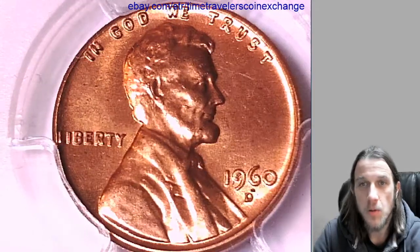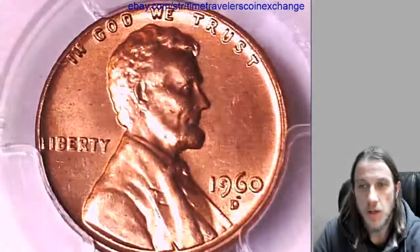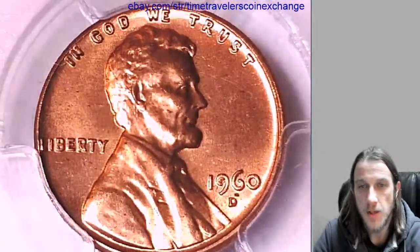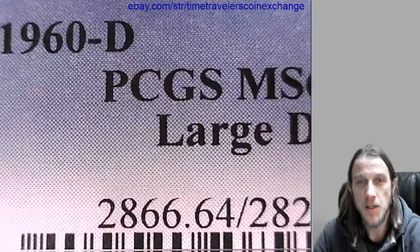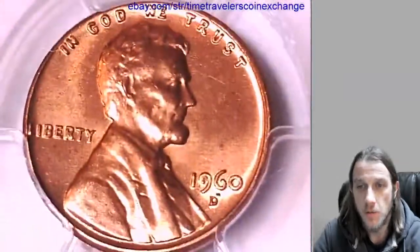Hello again everyone and welcome to Time Traveler's Coin Exchange. The next coin we'll take a look at is a 1960 D Lincoln Memorial Cent. It's a business strike coin from the Denver Mint. It has been graded by PCGS and they graded it Mint State 64 Red. It's the large date variety from the Denver Mint.